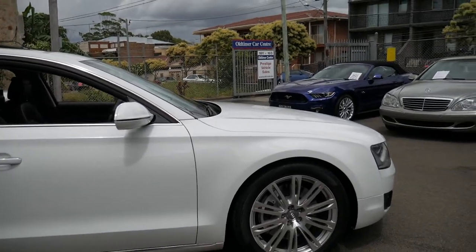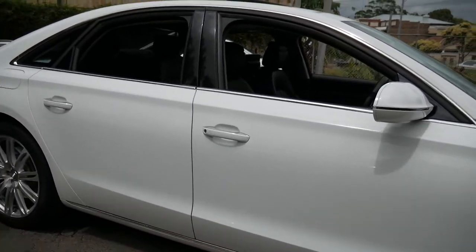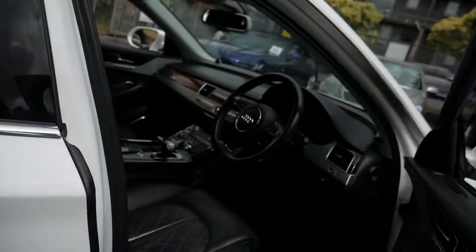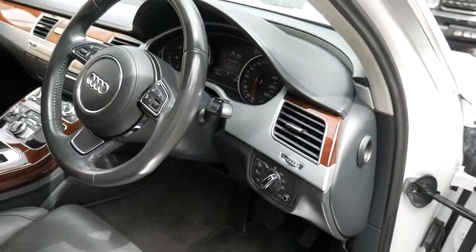It's an absolute pleasure to offer you this beautiful 2011 Audi A8 Quattro 4.2 litre flagship short wheelbase. It is an absolutely gorgeous car. You've got keyless entry, it's only done 73,000 kilometres, and I believe it's got around about twenty-three or four thousand dollars worth of factory options.